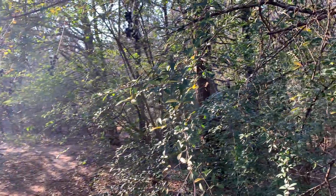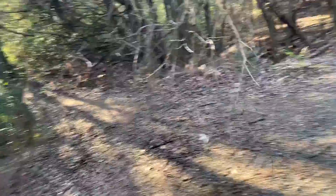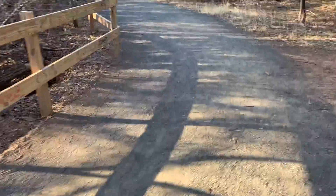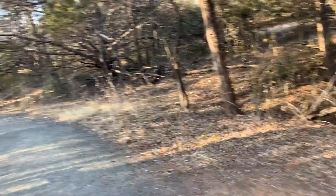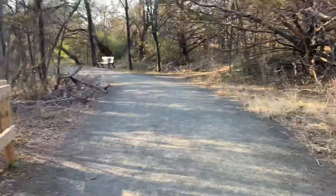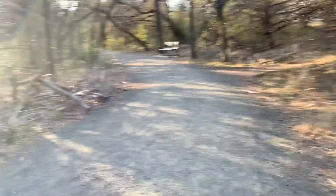All right, we're continuing our voyage out into the unknown. Oh, there's thorns there. Oh my. Eli! Oh my gosh, Eli. So it just leads out into this cool graveled area. Nicely, nicely man-made. Don't you just love hearing the traffic during your nature walk?